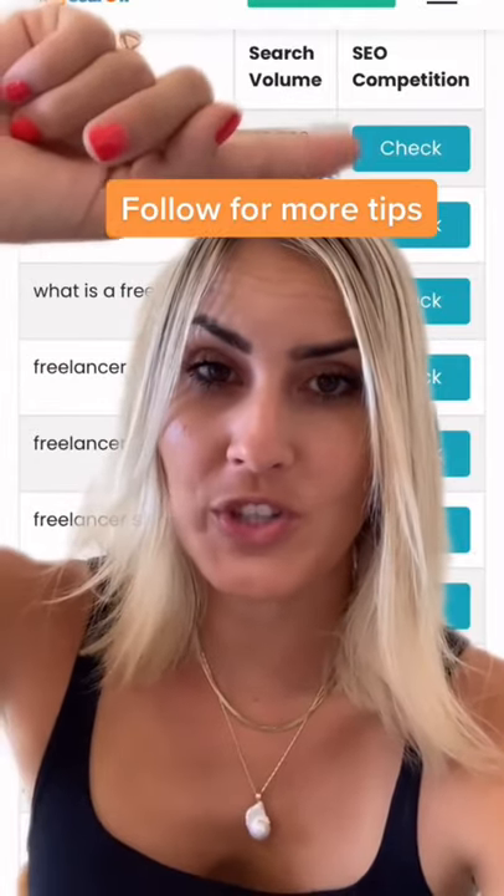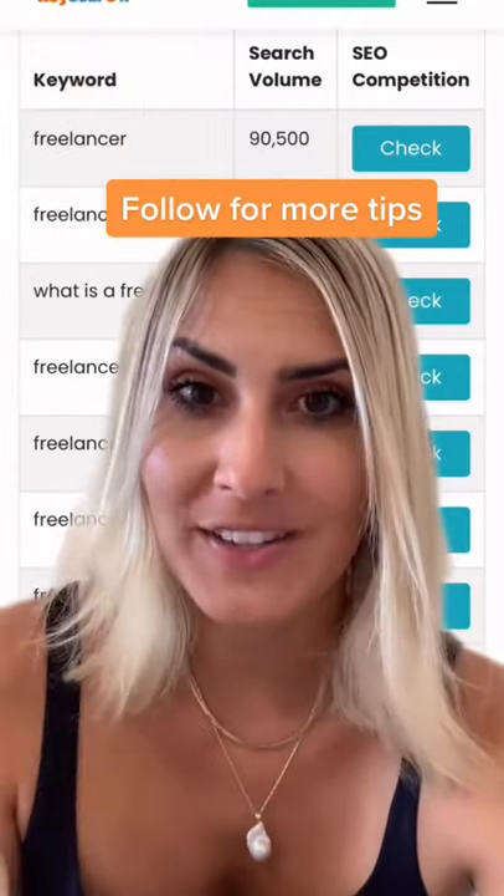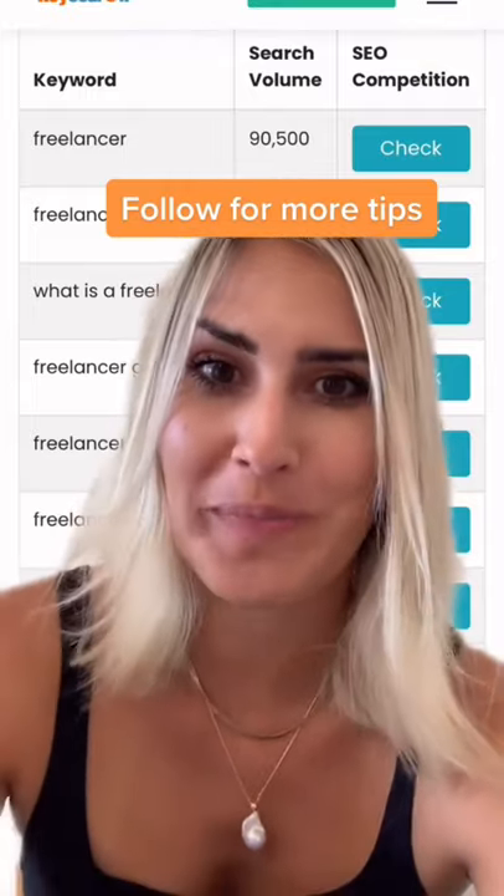It gives you the search volume and if you sign up for the free trial, you can also check the competition. I would highly suggest to go with the keyword that is medium to low competition.